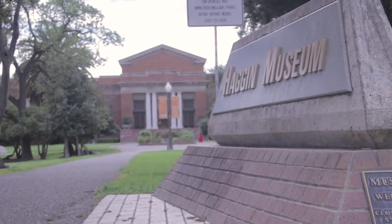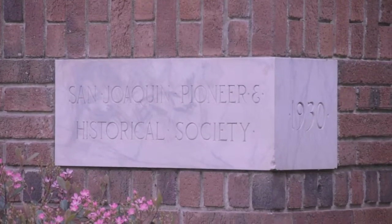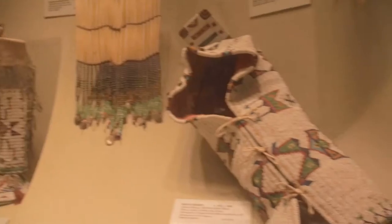My name is Sandy Cruz and I'm a docent here at the Haggin Museum. The Haggin Museum was founded, opened in 1931 and it's an art and a history museum.